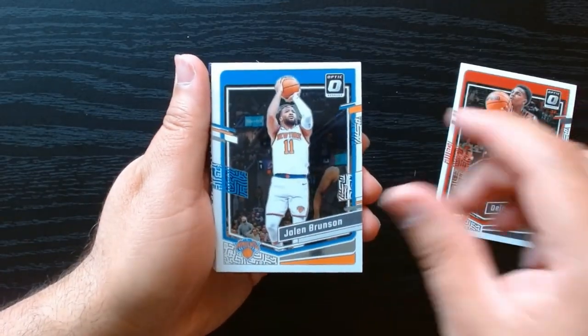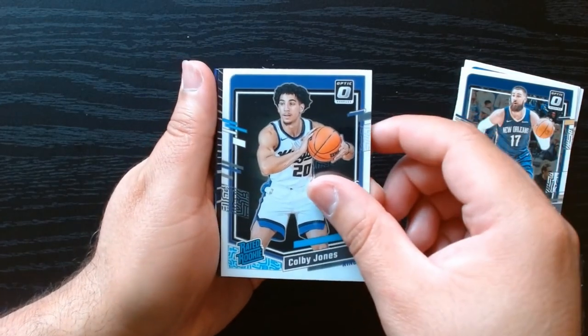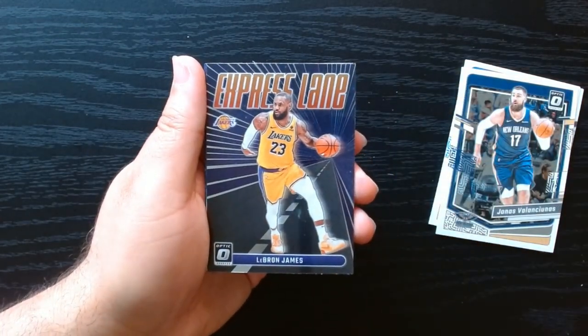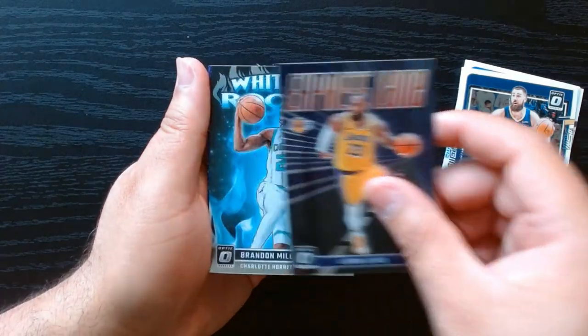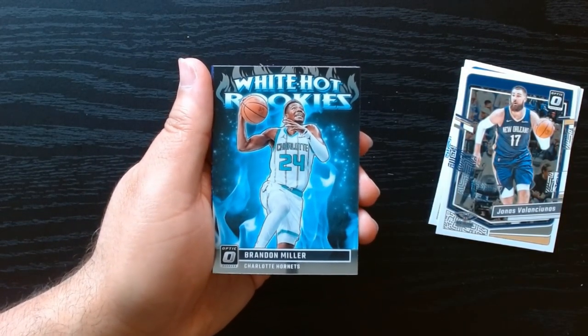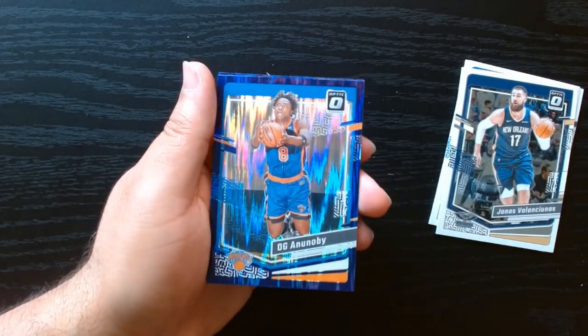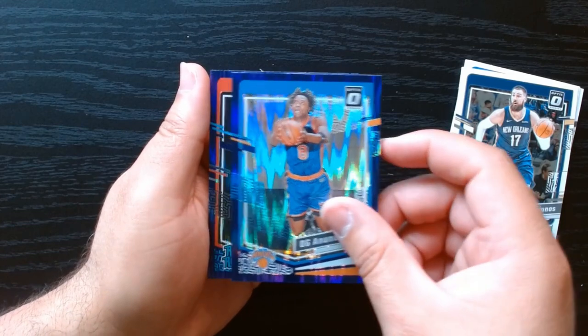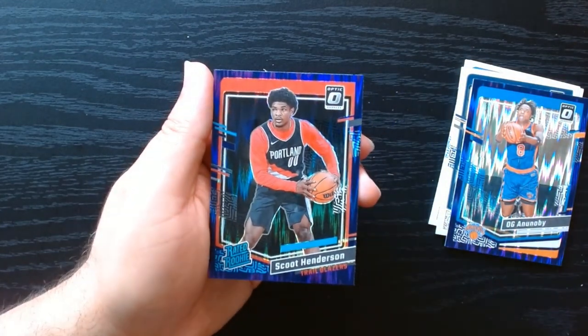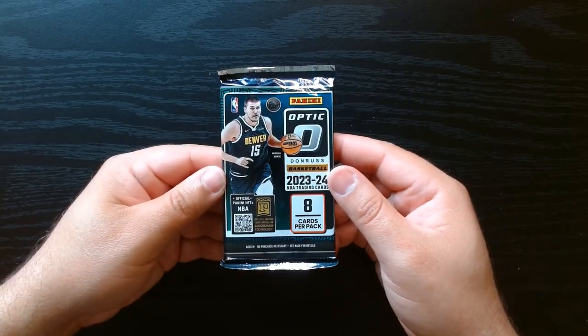Let's go through the couple of base that we get. Rated rookie Colby Jones. We got an express lane of LeBron James. White Hot Rookies - I like that - Brandon Miller. I wish we could get a Wemby but we'll take a Brandon Miller. And a Scoot on the purple shock. Nice pack. Last pack, let's finish strong.